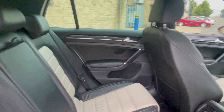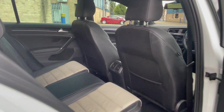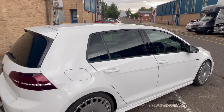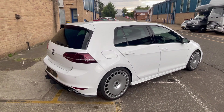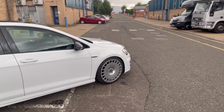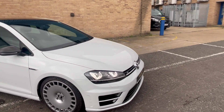The rear seats are again in very good condition. Very very good history on this car — it's been serviced every year. It missed one service in 2019 which was Covid, but apart from that it has a perfect service history from VW Main Dealer and Specialist Golf.